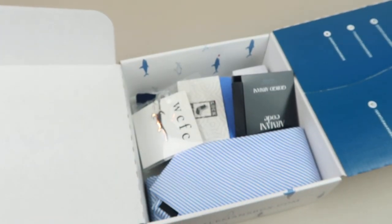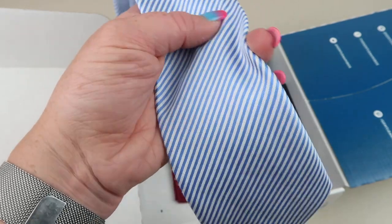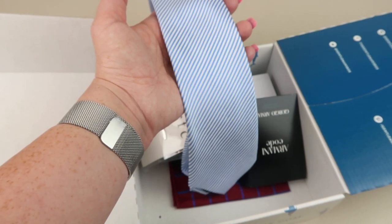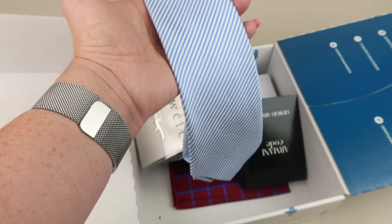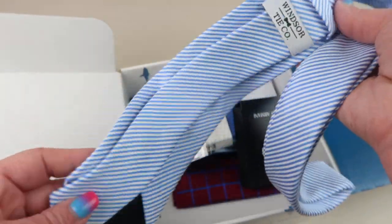First up is from the Windsor Tie Company — a 100% blue and white striped tie. The light blue pairs nicely with a variety of colors such as navy, gray, burgundy, and beige. Here's a look at the tie — it's very nice, kind of a lightweight tie, good for that transition into fall.